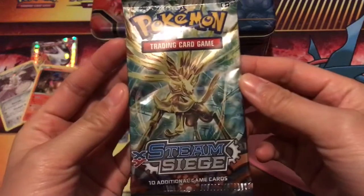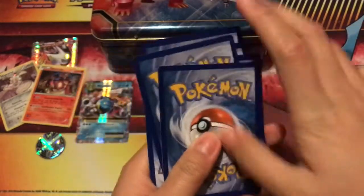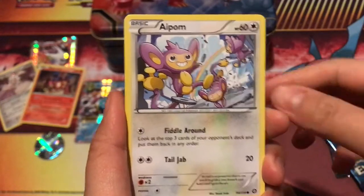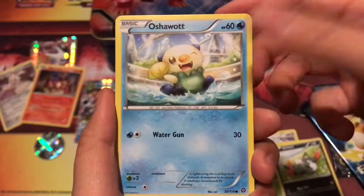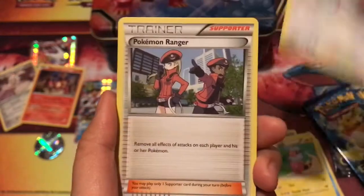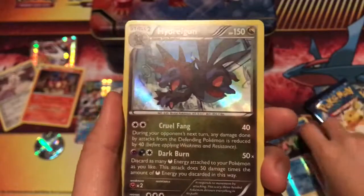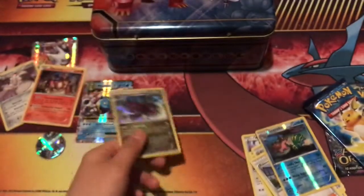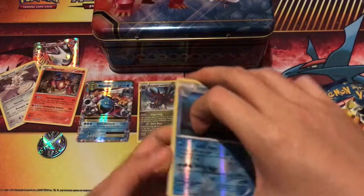On to our Steam Siege pack! We have an Aipom — love this card, they're having so much fun in the background, so cute. We have Drifloon, Seedot, Sneasel, Oshawott, Fletchinder, Pokemon Ranger, a Gastrodon rare, and a Hydreigon holo — yay! We're pulling such great cards, that is so awesome. This is my first one as well! I also got another Steam Siege booster box so I'm really excited to open that on the channel soon.